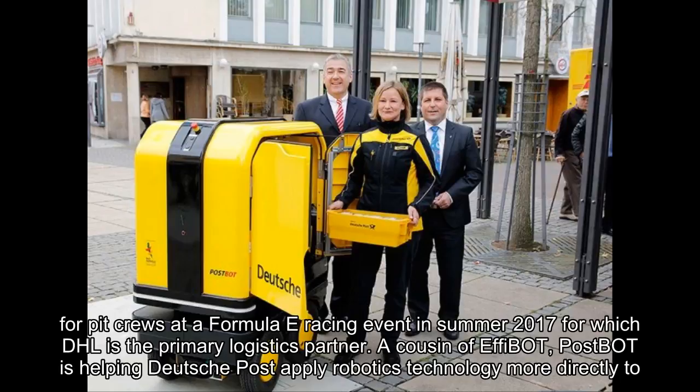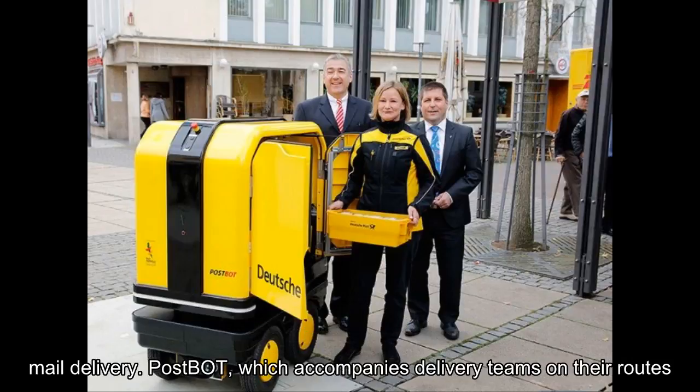A cousin of Effibot, PostBot is helping Deutsche Post apply robotics technology more directly to mail delivery. PostBot accompanies delivery teams on their routes.